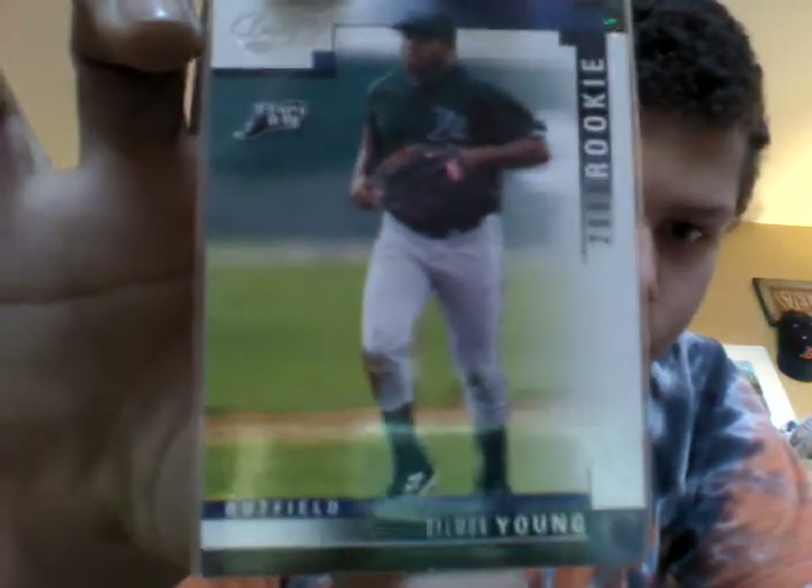Delman Young rookie card. Evan Longoria diamond star. Desmond Jennings blue border, number 296 at 369. The 2008 Reds Desmond Jennings rookie.